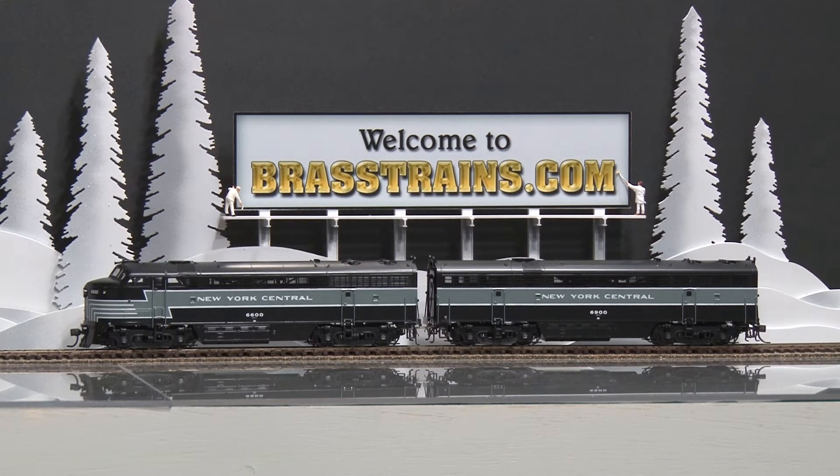Our next item is a New York Central CFA-CFB diesel engine set, road numbers 6600 and 6900. This is an AB set.